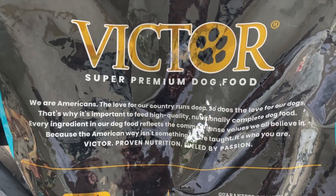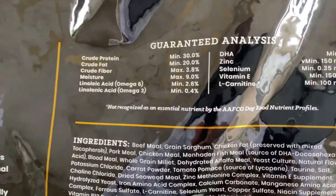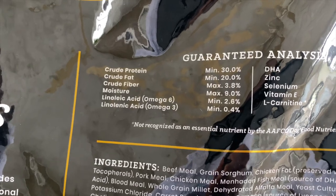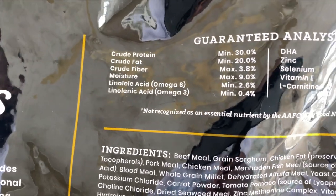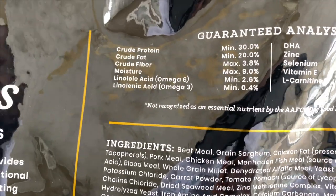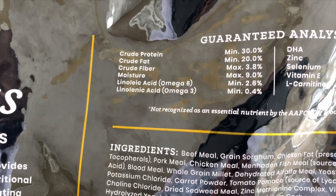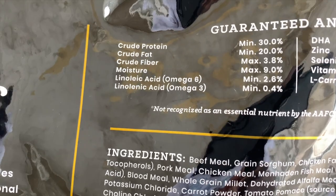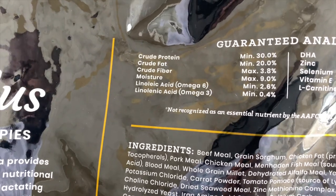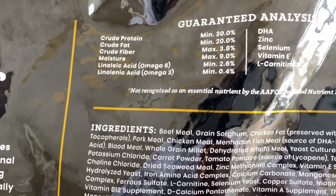When choosing a kibble most people will flip the bag over and go to the guaranteed analysis section, thinking that's the most important part — but that is false. If you look at the crude protein it's at 30%, which is good. The fat is at 20%; dogs need fat, it's where they get their source of energy from. The higher the fat, the more energy the dog will have, and being that this is a quality dog food, if you overfeed, your dogs will be very hyper.